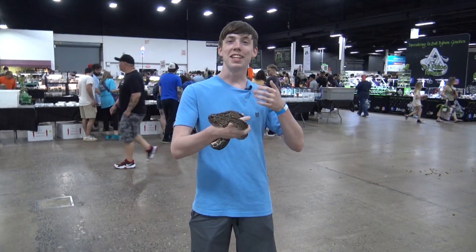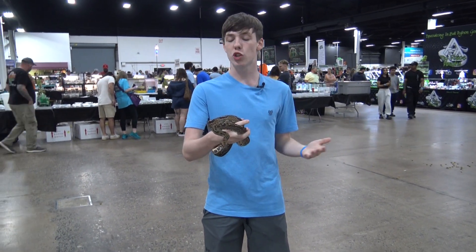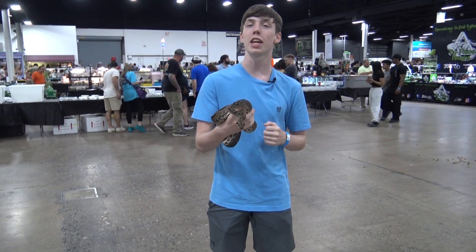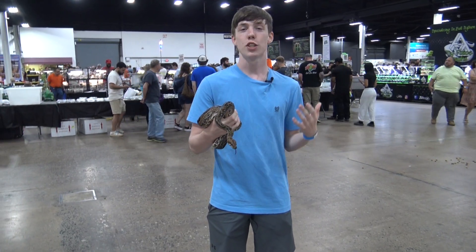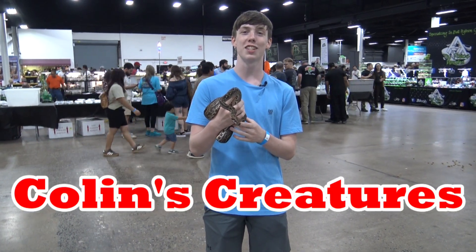So that is the leopard boa — and in that case, the Sonoran boa, as they are Sonoran boas. I hope you enjoyed, and I'd like to thank Scafiri Zoo for allowing me to use their leopard boa in my video. I hope you learned a lot about Sonoran boas — I learned a lot while researching for this video. Thanks for watching, subscribe to my channel, like my videos, and I'll see you on Collins Creatures. Cheers.